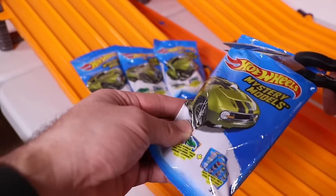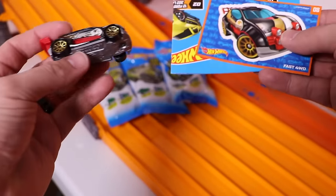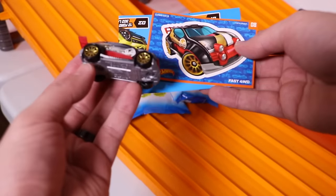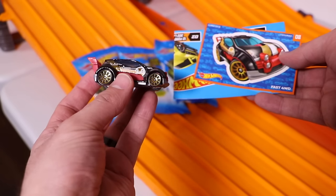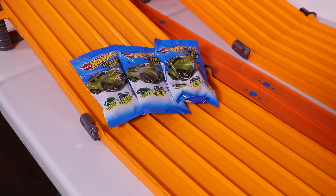Next car — this one is the Fast Four Wheel Drive. Very cool. On to the next.